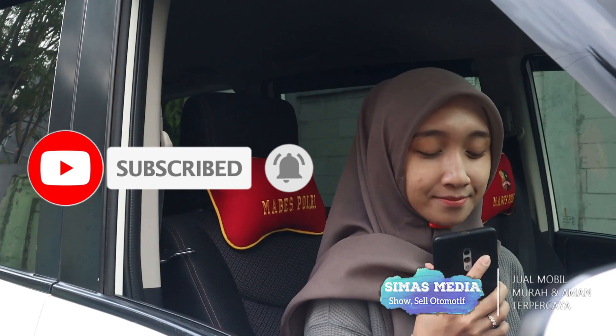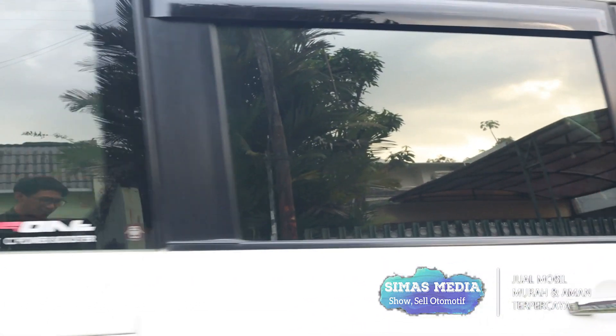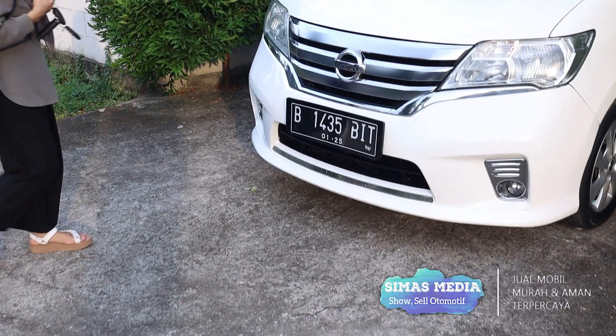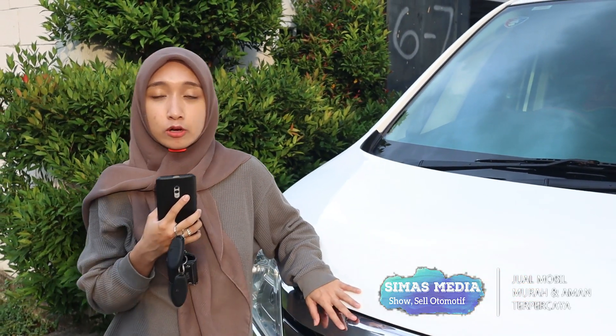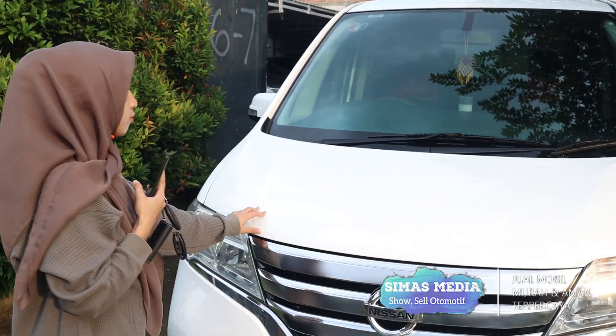Untuk video kali ini Simas Media akan mereview mobil second dari Nissan Serena HWS tahun 2014 berwarna putih dengan transmisi otomatis. Langsung saja kita review mobilnya.